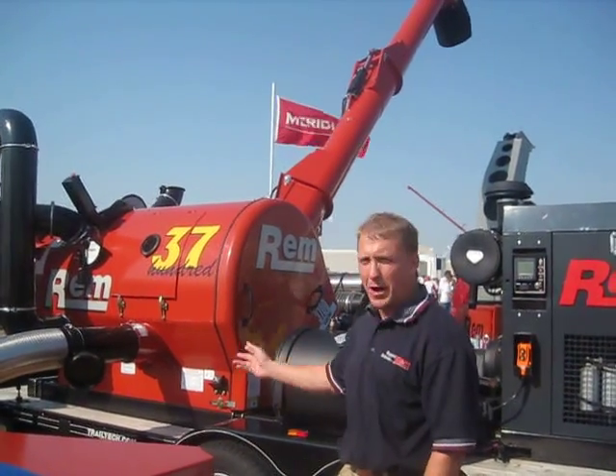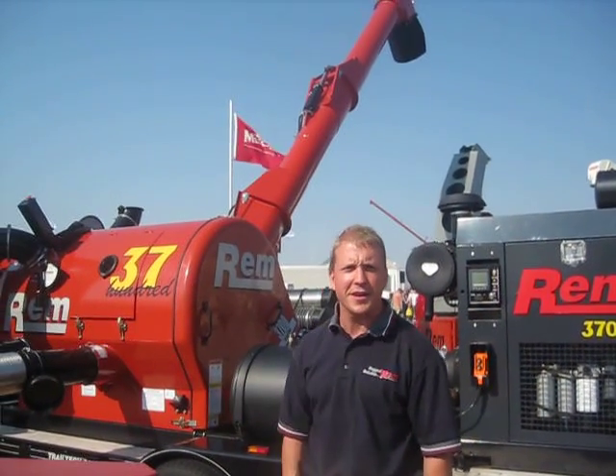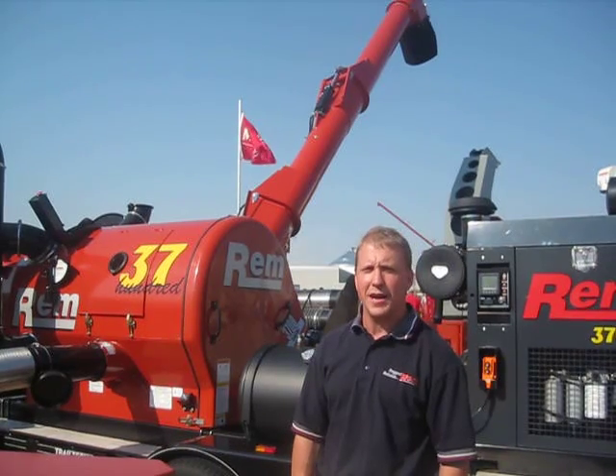Hello, my name is Corey Hayek. I'm with REM Manufacturing. I'm standing in front of the REM 3700 grain vac. If you've already heard of it, it's the pinnacle in grain vac moving performance.